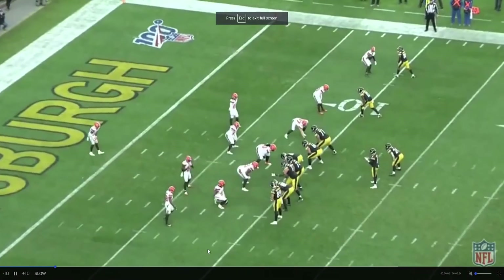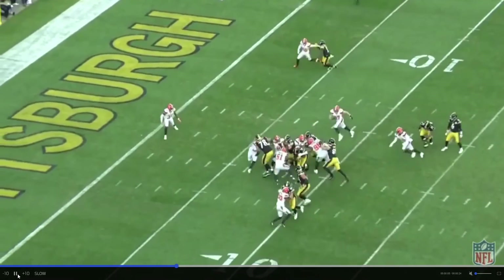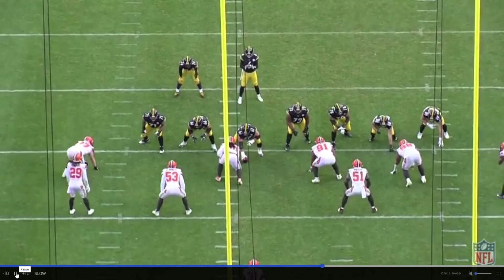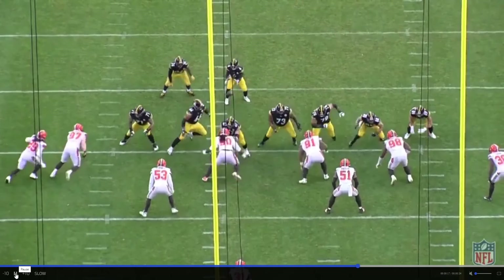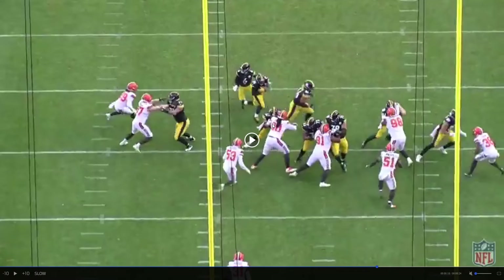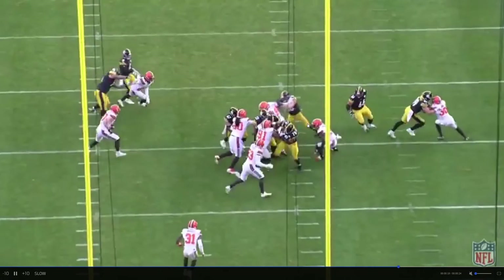This is the last play I can show you, and this is actually a much better angle. I don't like that he got his hands outside initially — I'd like to see him work on that — but he eventually fights to get that left hand inside on the chest and uses that as leverage to work his way over to the ball carrier and help make the tackle. I like that.